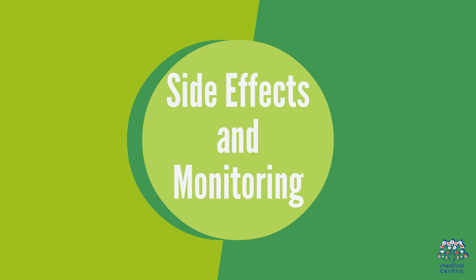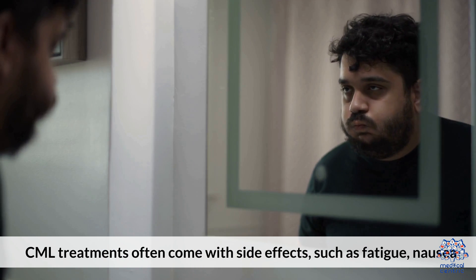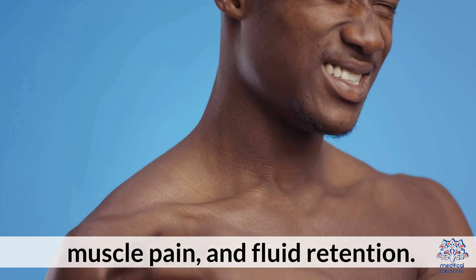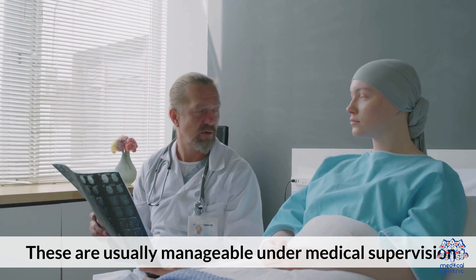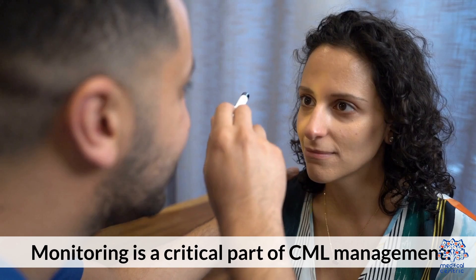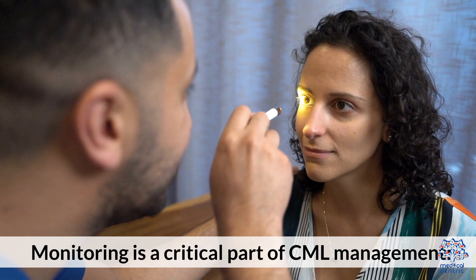5. Side Effects and Monitoring: CML treatments often come with side effects such as fatigue, nausea, muscle pain, and fluid retention. These are usually manageable under medical supervision. Monitoring is a critical part of CML management.